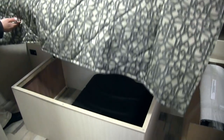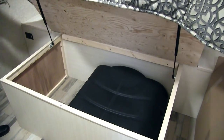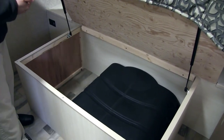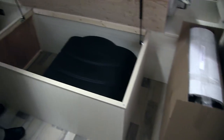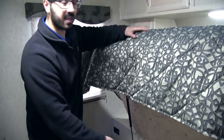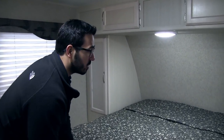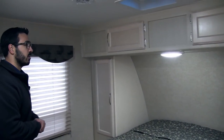The bedroom of the 2500RL has a queen size bed with good storage underneath — strut supported and lifts up nice and high, making it easy to reach down in. That is also where the propane tank cover ships, with the propane tanks right there in the box. A lot of times on other units the bed doesn't get nearly that high and it's hard to reach items — not the case in the Winnebago.